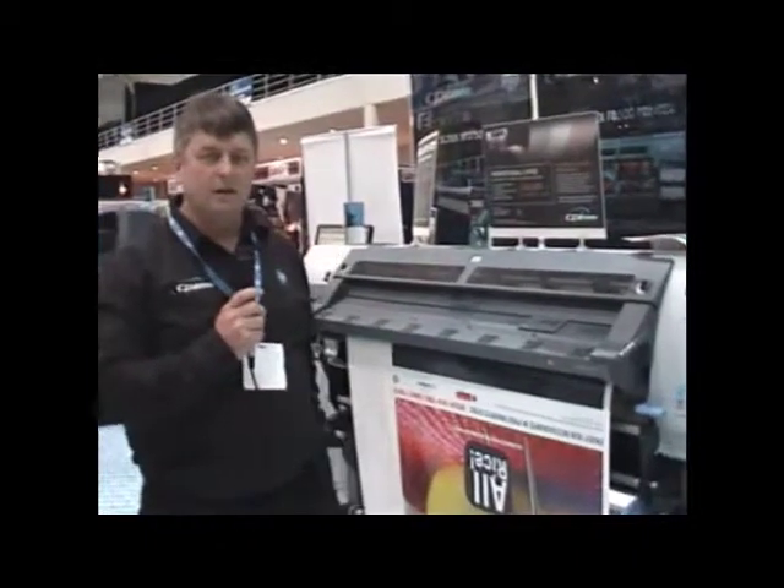Hi there, this is David Booth from CPI Graphics coming to you live from Visual Impact 2010 at the Sydney Entertainment Centre. CPI are HP's largest distributor of their large format printers and today we have three of their primary machines on display.